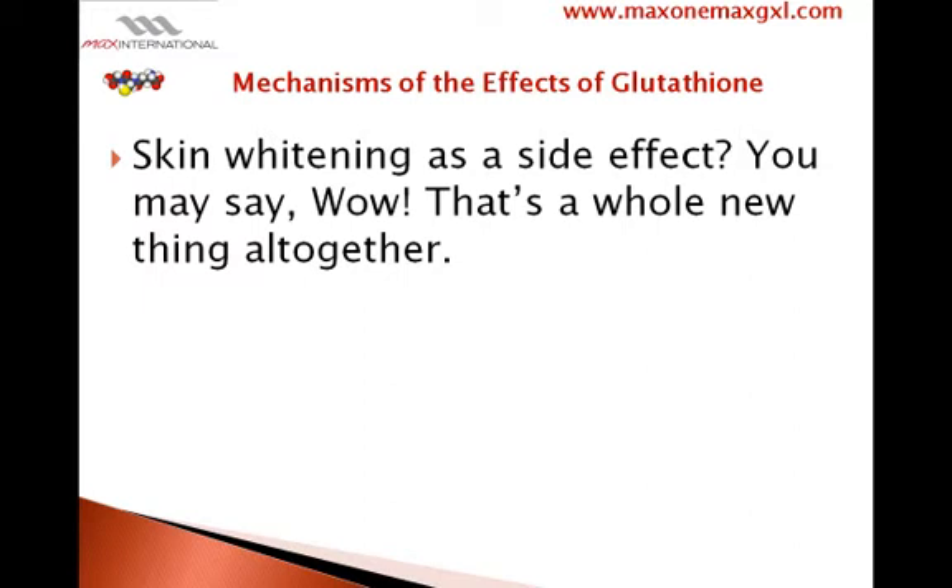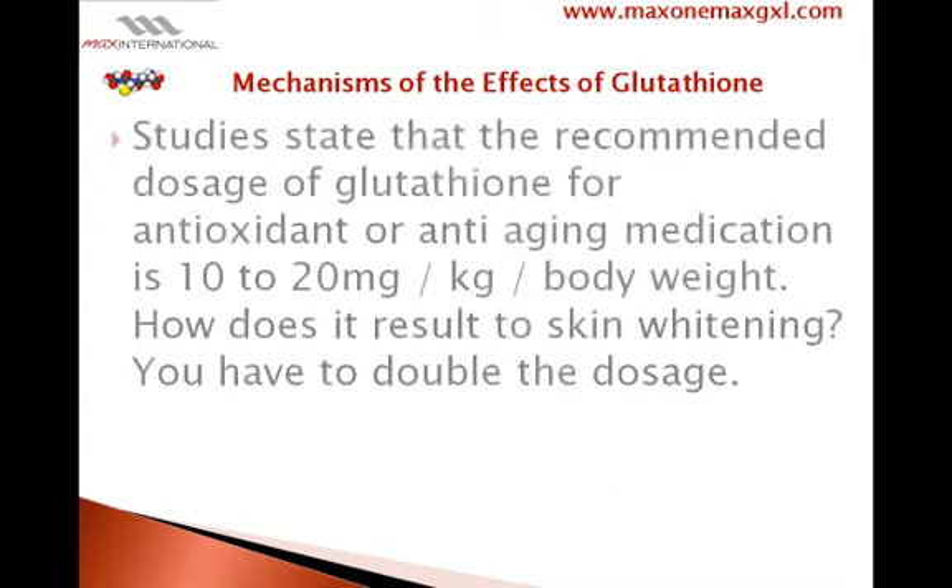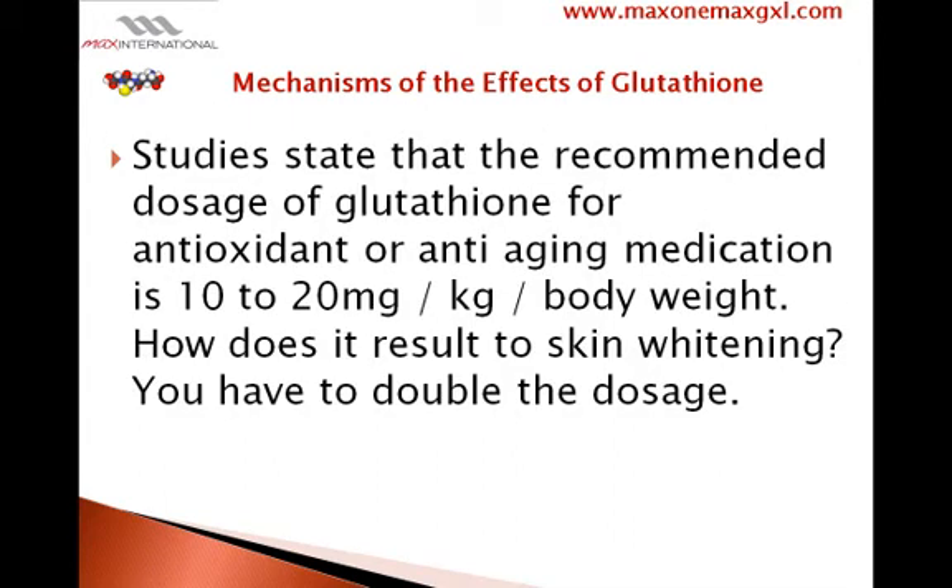You may say, wow, that's a whole new thing altogether. Studies state that the recommended dosage of glutathione for antioxidant or anti-aging medication is 10–20 mg per kg of body weight. To achieve skin whitening, you have to double the dosage.